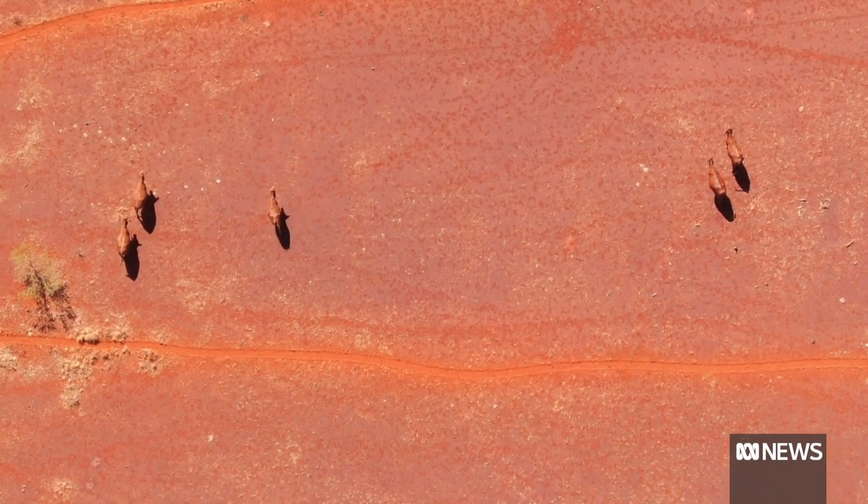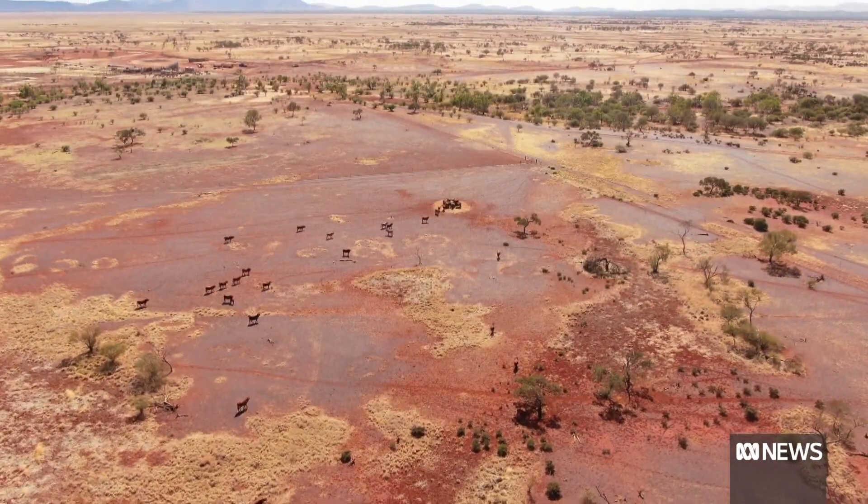Watching the animals respond from it in a herd mentality, where one animal would get the sound and turn and move off the sound, and all the other ones would hear the sound from that animal and go, 'oh, that's where the fence is,' and move off of it. So yeah, it's been really exciting.